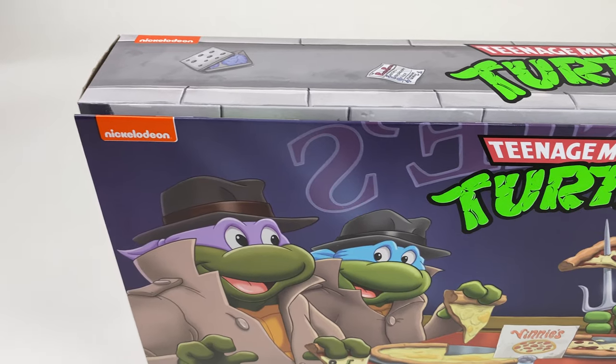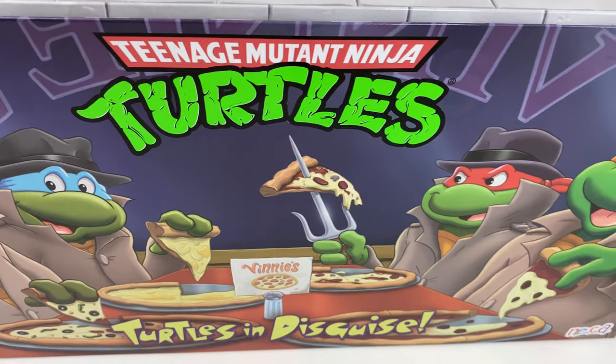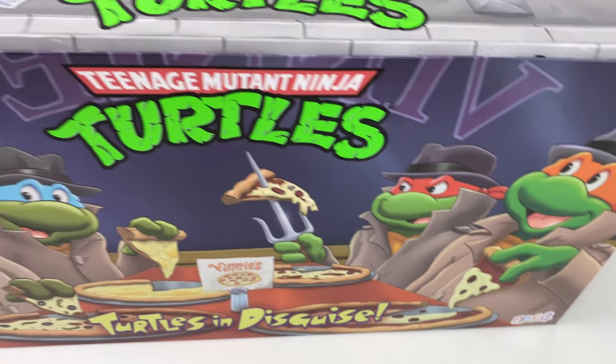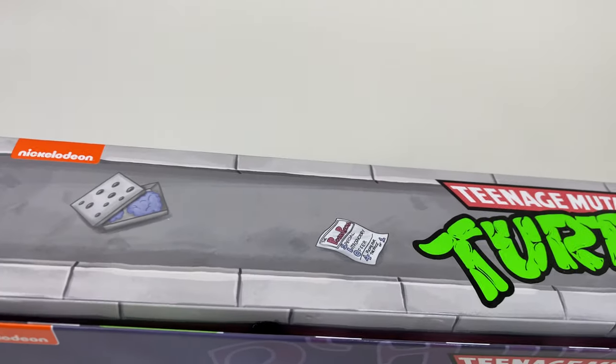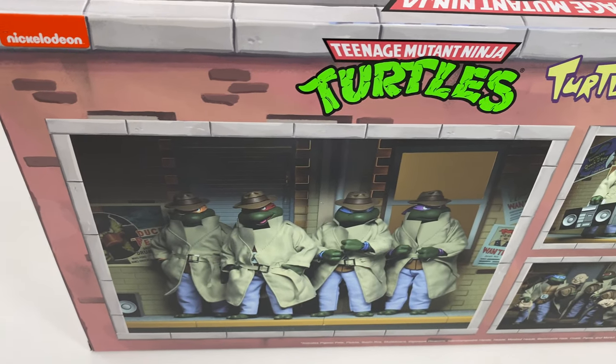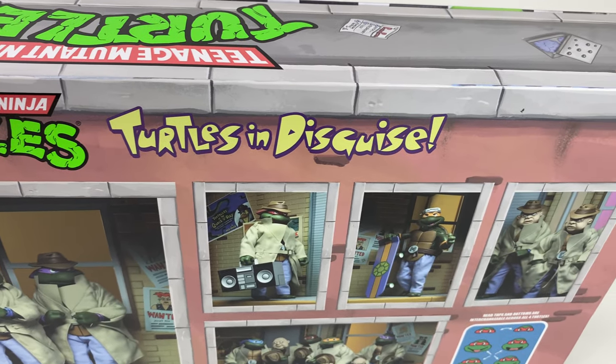Here we have all four Ninja Turtles featured in their disguises having a piece of pizza at Vinny's Pizzeria. You've got the old school NECA logo down there, the Nickelodeon logo up here, and if you spin it around you get a shot of all four turtles in disguise. Super cool set, incredibly difficult to come by at the moment.